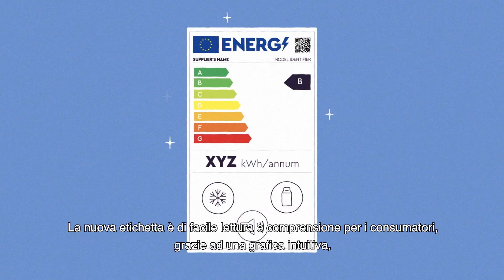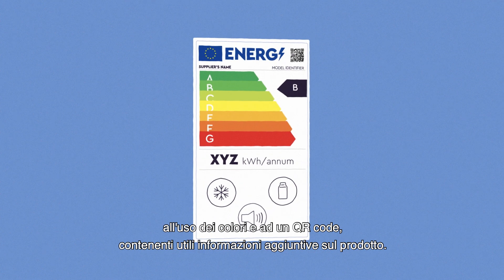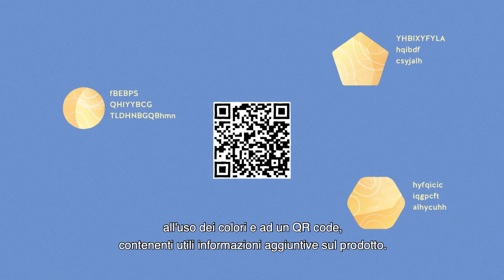The new label is easy to read and understand for consumers, thanks to an intuitive graphic, the use of colors, and a QR code containing useful additional information about the product.